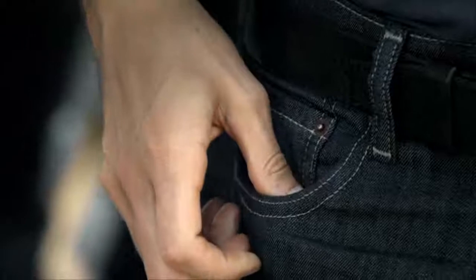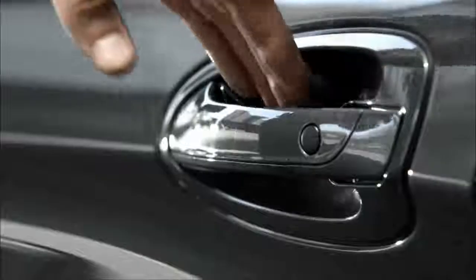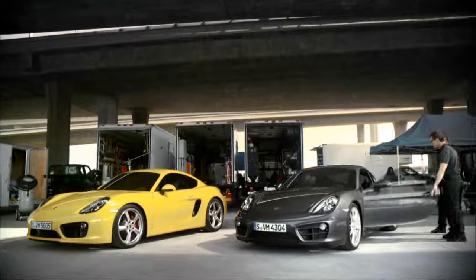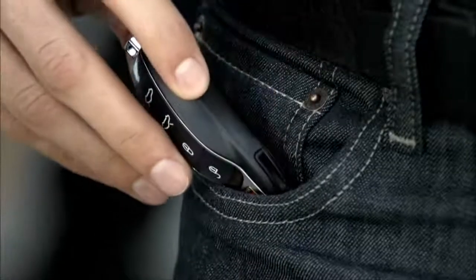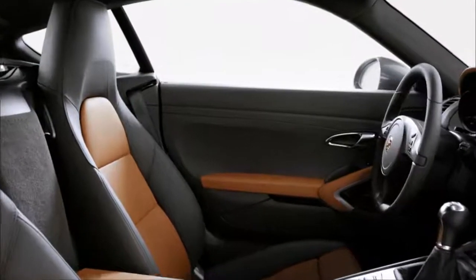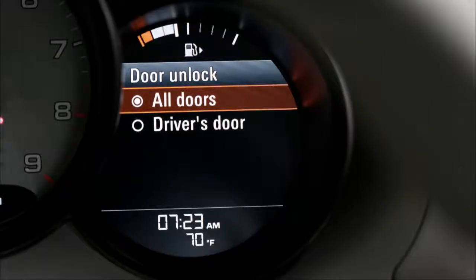With Porsche Entry and Drive, it is even quicker and easier to access your vehicle. Simply touch the door handle and the doors unlock automatically, provided, of course, that the key is in close proximity to the vehicle. The vehicle's unlocking settings — either both doors or the driver's door only — are entered via the multi-function display.